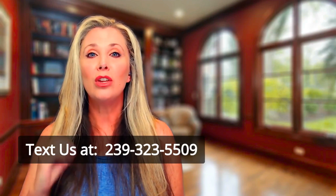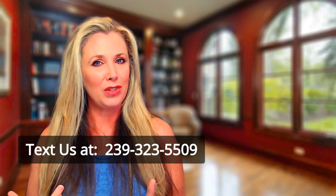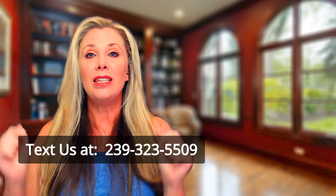Now, while the Vampire Breast Lift is safe for everyone, it may not be the right procedure for every condition and for every person. So to see if the Vampire Breast Lift is right for you, just text us for an evaluation at 239-323-5509. Thank you for taking your time with us today. I'm Dr. Heather, and we just want to help you live your best life ever. Thank you.